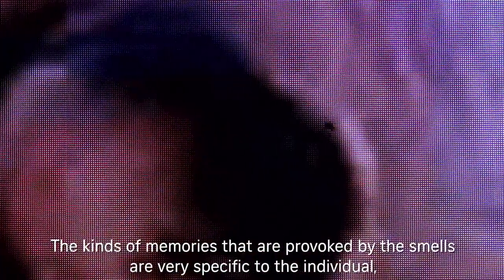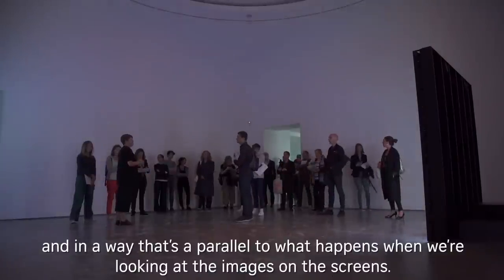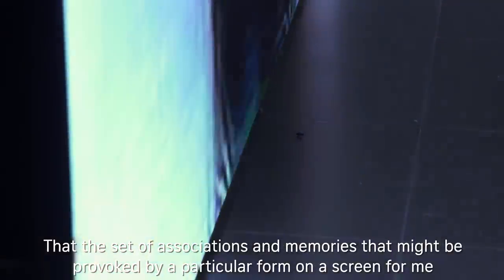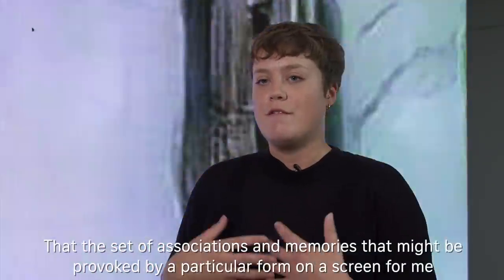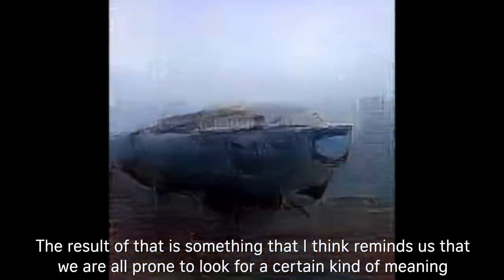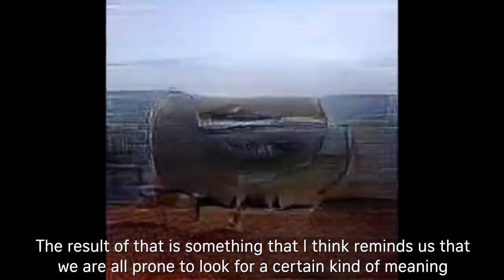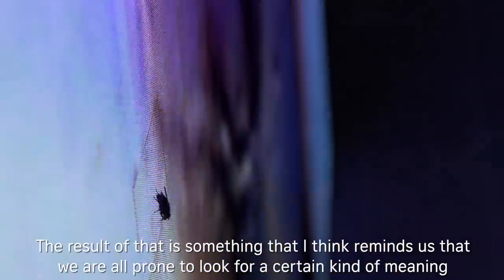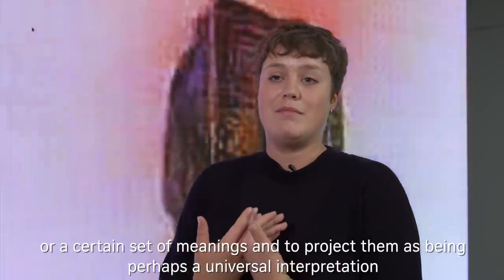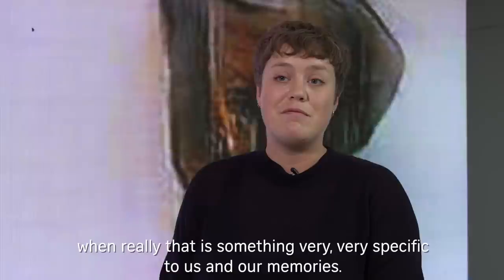The kinds of memories provoked by the smells are very specific to the individual, and in a way that's a parallel to what happens when we're looking at the images on the screens — the set of associations and memories provoked by a particular form on a screen for me might be very different than how they are interpreted by you. The result reminds us that we are all prone to look for a certain kind of meaning and to project it as perhaps a universal interpretation, when really it is very specific to us and our memories.